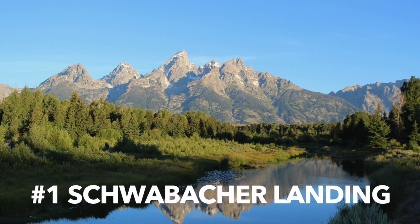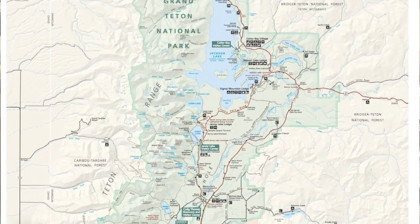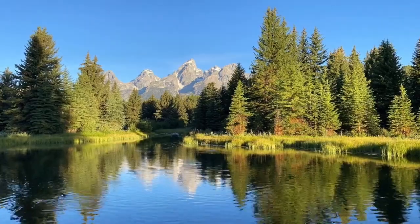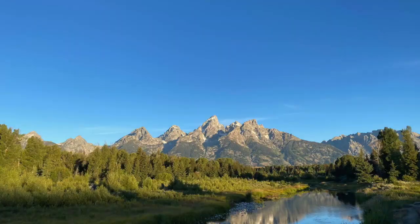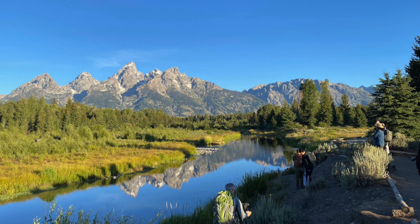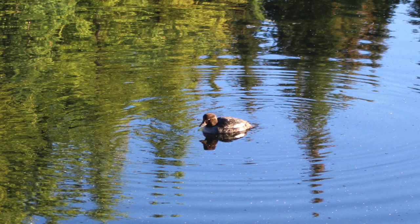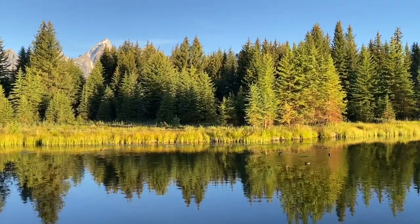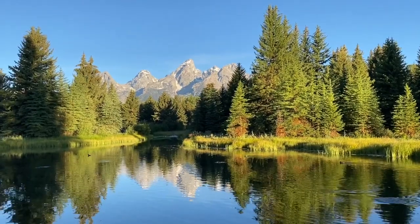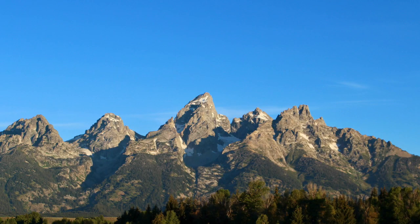Number one is Schwabacher Landing. This is a really popular spot — really one of the best spots because you get down near the Snake River. There's a little dirt road that heads down to it. You walk out a couple hundred yards and you get to the Snake River. There are trees, beavers have dammed up the river, so there's wildlife, ducks, and birds. You have the mountains framed in with pine trees. It's a really beautiful area, famous for photography and for artists. When you go there, you're going to see a lot of other people with their tripods. The tip for Schwabacher Landing and most of these spots is to take pictures early in the morning — the sun rises on the Tetons, so try to be there at sunrise.